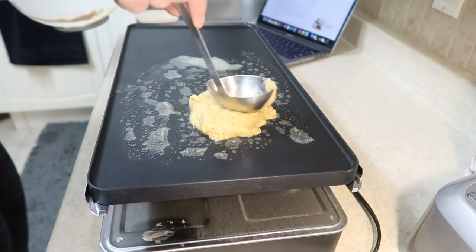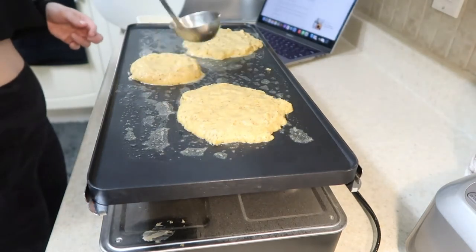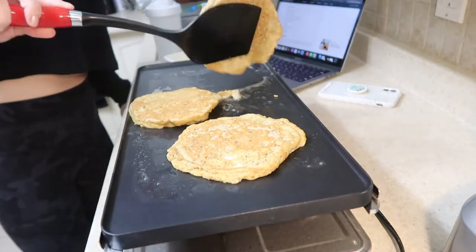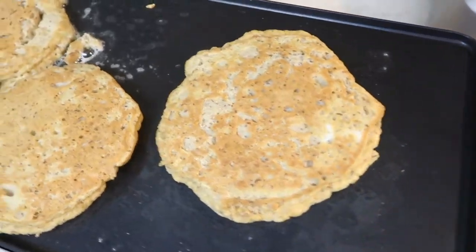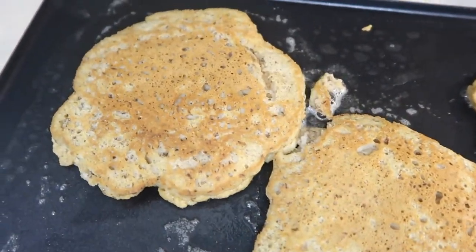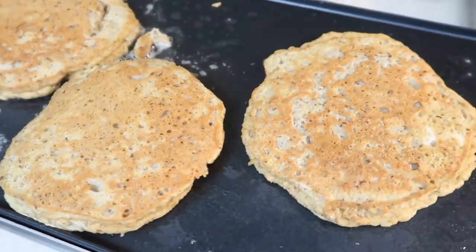They don't look bad, eh? They look all right. Now I would make smaller pancakes if I were you. This is also, I assume, for two people, but I actually eat a lot.